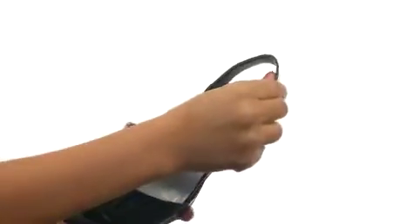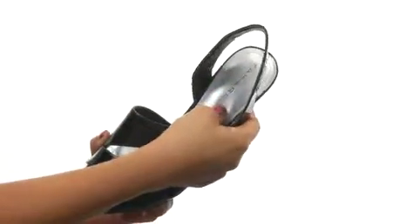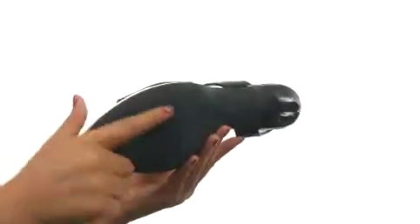Here we have a patent leather upper with an easy slip-on design and a sling back strap. On the inside, there's leather lining for a great next-to-skin feel. There's a cushioned footbed for extra comfort and support. There's a wraparound heel for an extra boost in height. Down at the bottom, there's a durable man-made outsole.